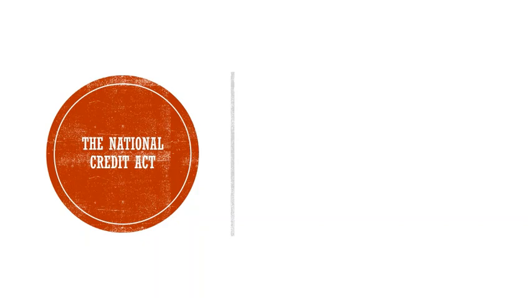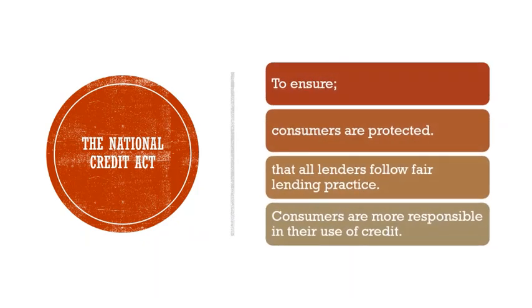The National Credit Act is put in place to ensure consumers are protected, that all lenders follow fair lending practice, and that consumers are more responsible in their use of credit. The main points of the National Credit Act are as follows.